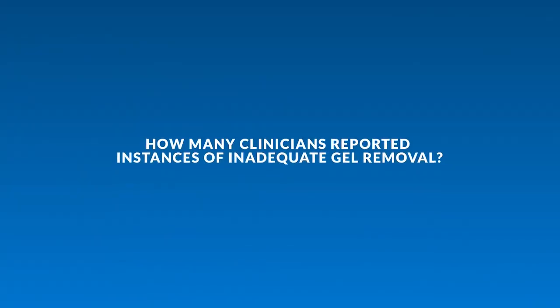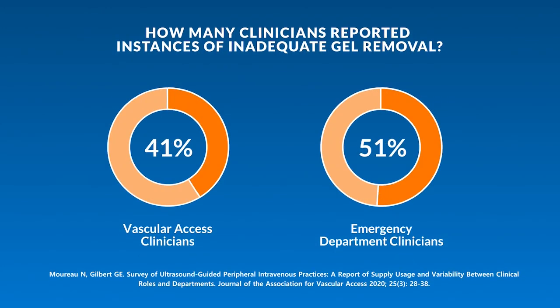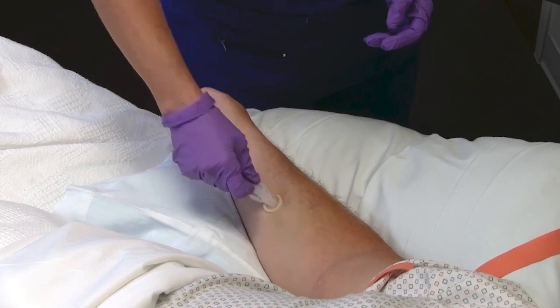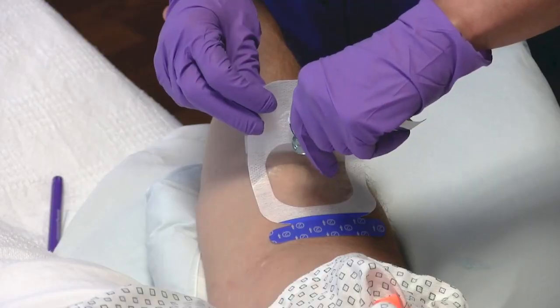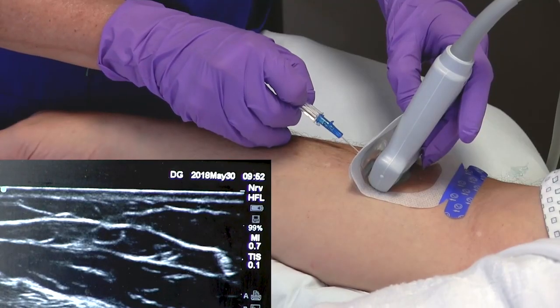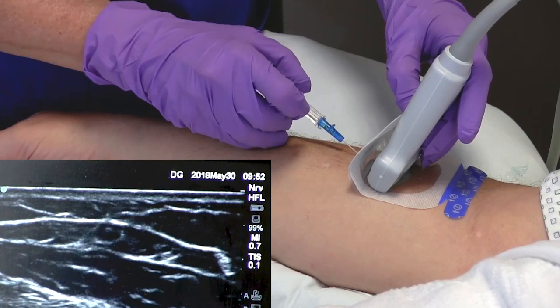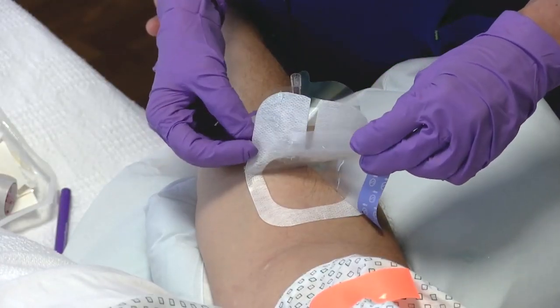Clinicians reporting in the survey found that they often had difficulty removing all of the gel from the skin. In my practice, I prefer separating the gel from the insertion site — it's cleaner, it's neater, and I don't have to worry about cleanup after the successful insertion. My dressing sticks better; everything just works more efficiently when I don't have gel on the skin.